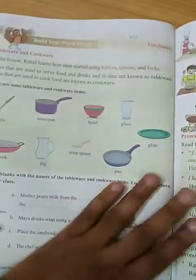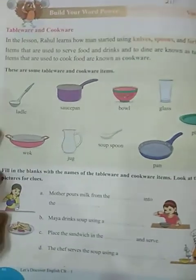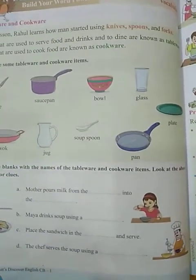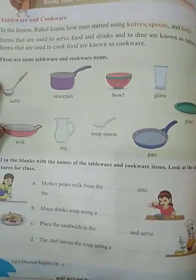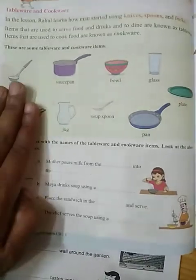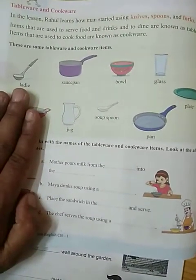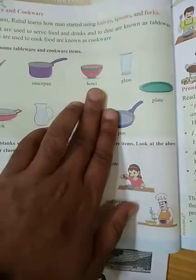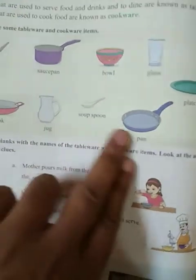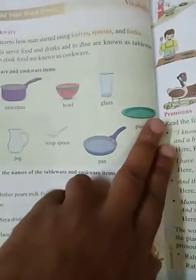In the next page, build your word power. Here we have some tableware and cookware — learn the pictures and remember their names. This is a ladle, used to cook food. This is a saucepan. This is a bowl. This is a glass. This is a plate. This is a wok. This is a jug and this is a soup spoon. This is a pan and this is a plate.